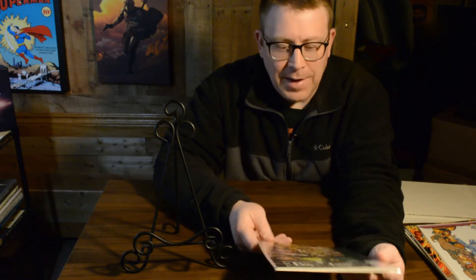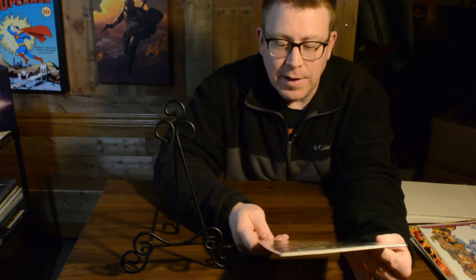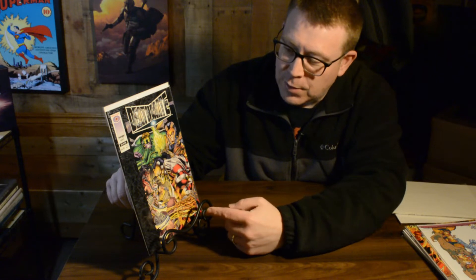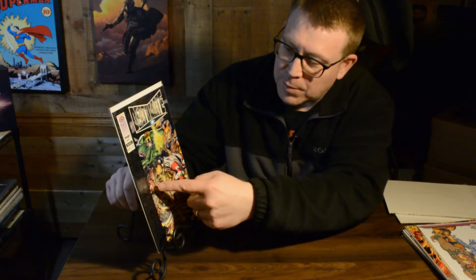You've probably come across these many times in the dollar bins, but I paid full price — $4.95 back in the day, which was a lot — and picked up the entire crossover. The covers were done by both Valiant artists and Image artists depending on the story. This one is called Death Mate Black — they were color coded and had foil wrap-around. This cover was done by both Mark Silvestri and Jim Lee, which makes it a pretty cool combo cover. You can see some Cyber Force and what I think is X-O Manowar from Valiant.